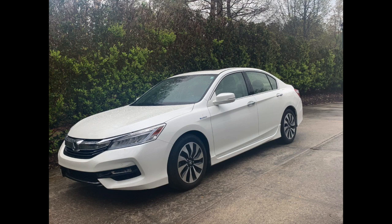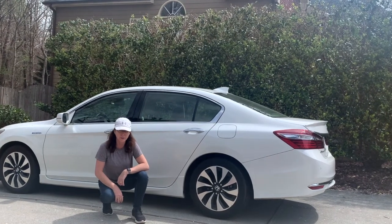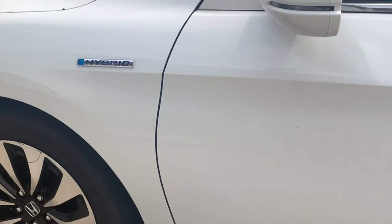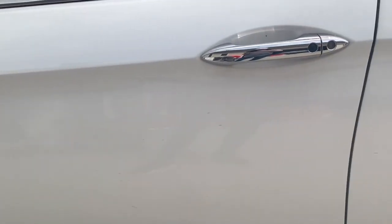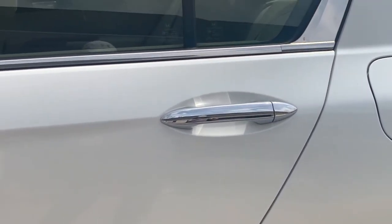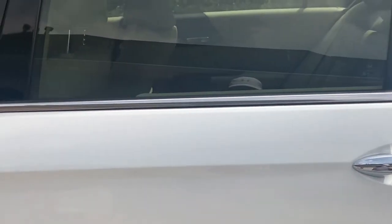Hey everybody, welcome to the channel. It's been quite a while since I've done a video of my own car — actually never. We have a 2017 Honda Accord and this is probably the dirtiest this car has ever been. I will not post a new video every week, or at all, or ask you to subscribe to my channel. I can't wait to get started, so sit back, relax, and enjoy the transformation.